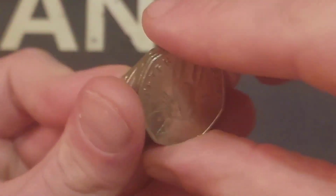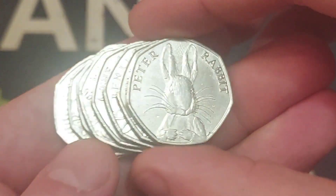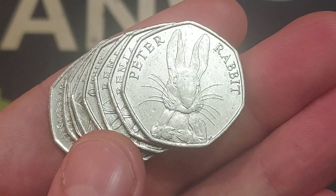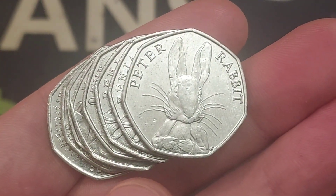Please do let me know your star find of this coin hunt, but for me it does have to be the Peter Rabbit Full Face Half Whisker. I really do wish you all an amazing weekend. Stay safe and, as always guys, thanks for watching.